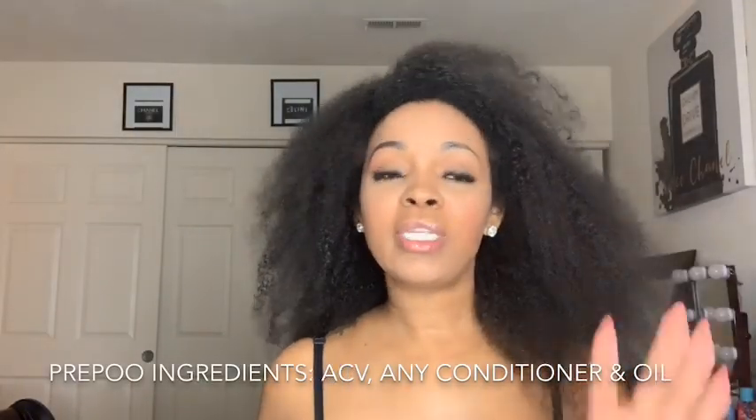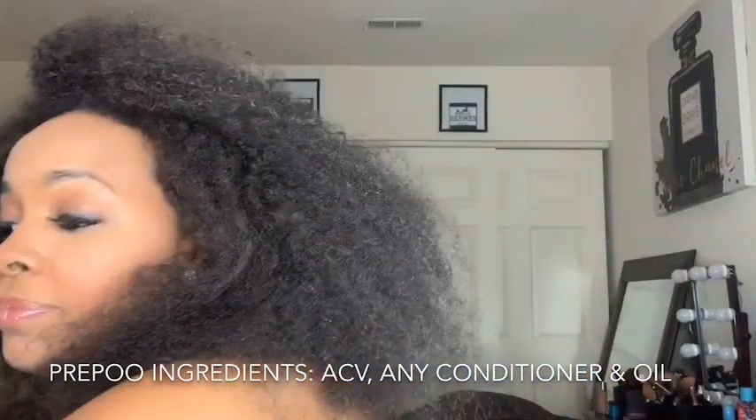Right now my hair is pre-pooing. I did use the Aussie Moist conditioner and some olive oil, and apple cider vinegar. My hair is from like a three-week-old braid — y'all, my hair is so dirty right now, it needs all the moisture and conditioner it can get. I'm still gonna use the Aussie Moist conditioner, so when I get out the shower we're gonna see how my hair reacted to these products.